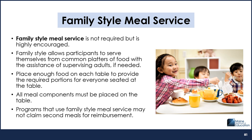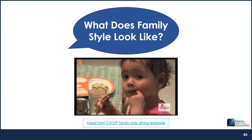As appropriate, participants should be allowed to serve the food components themselves with help from supervising adults as needed. During the course of the meal, it is the responsibility of the supervising adults to actively encourage each participant to serve themselves the full required portion of each food component of the meal pattern. Programs that use family-style meal service may not claim second meals for reimbursement. The video linked on the screen is a great example of what family-style meal service looks like.